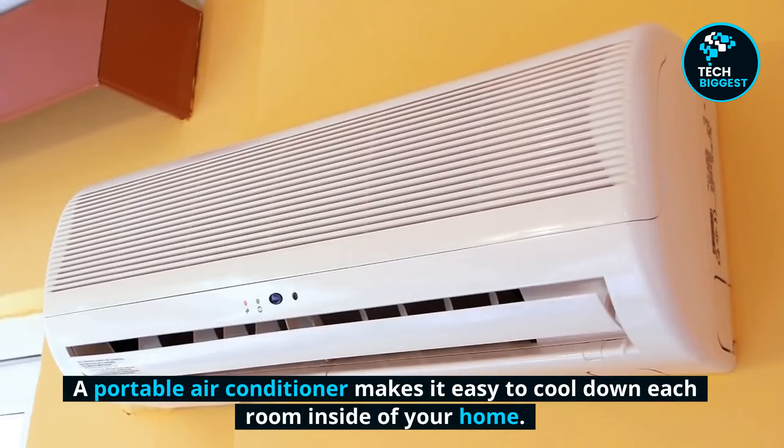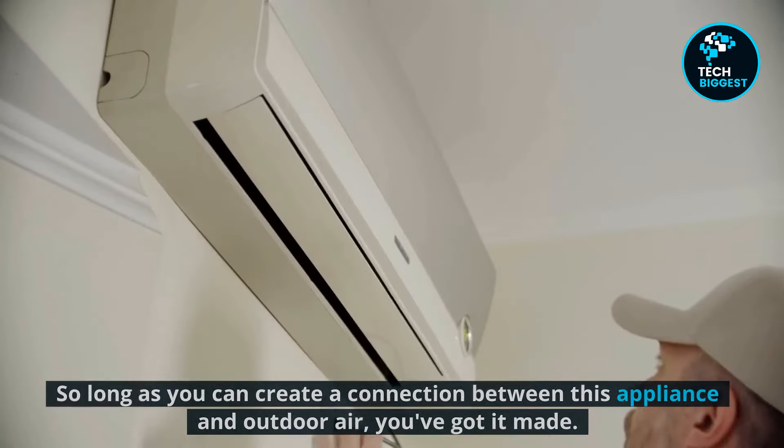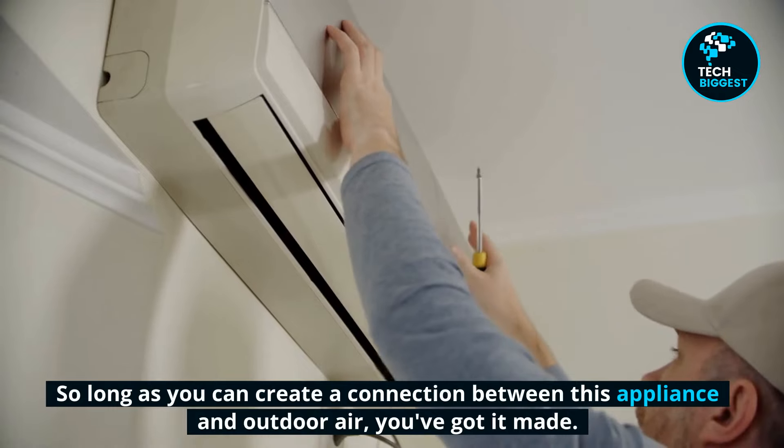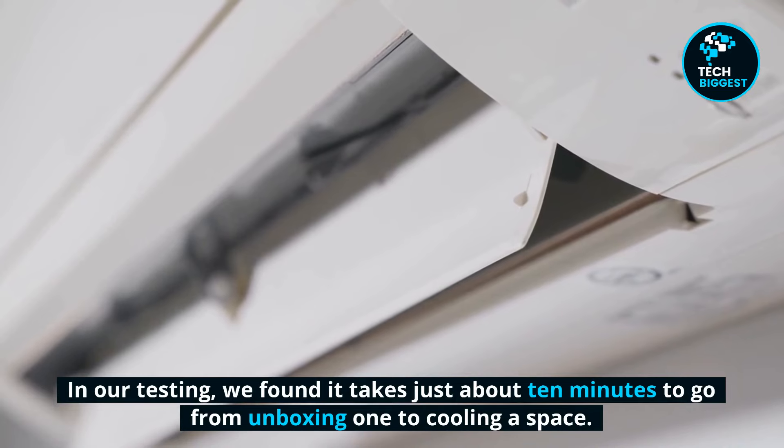A portable air conditioner makes it easy to cool down each room inside of your home, so long as you can create a connection between this appliance and outdoor air, you've got it made. In our testing, we found it takes just about 10 minutes to go from unboxing one to cooling a space.